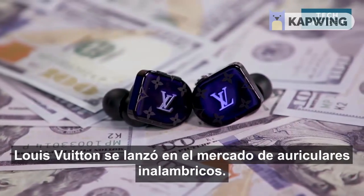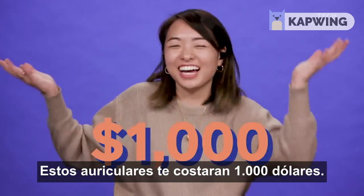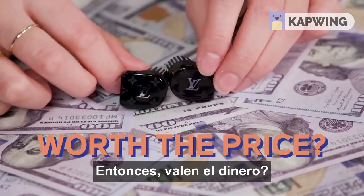Louis Vuitton is getting in on the wireless headphone game. These Horizon earbuds will cost you $1,000. You could get six sets of AirPods for that. So are they worth the price?